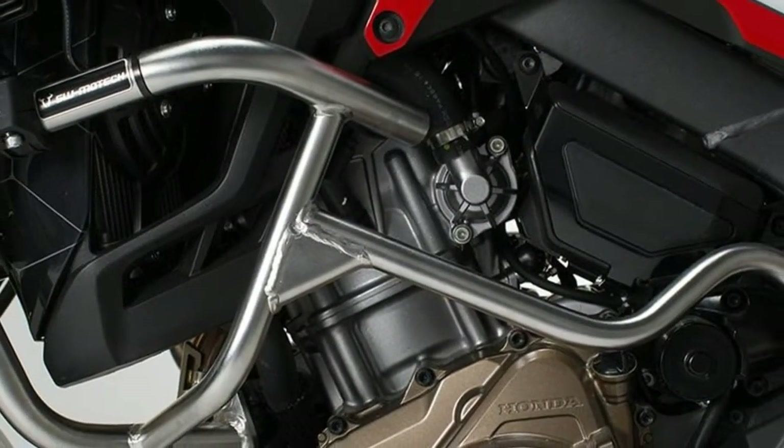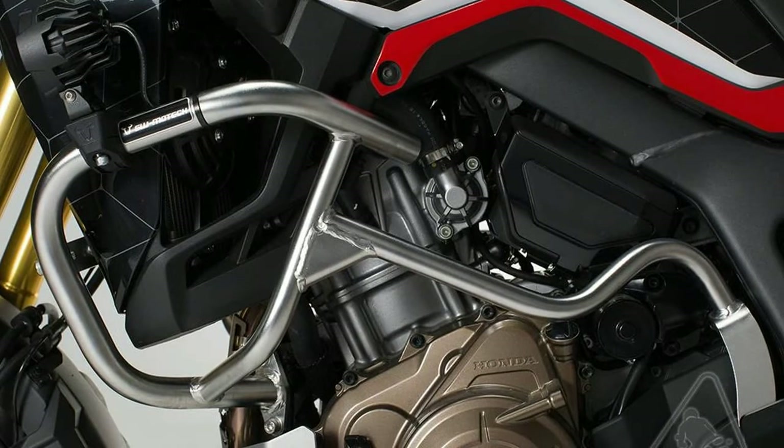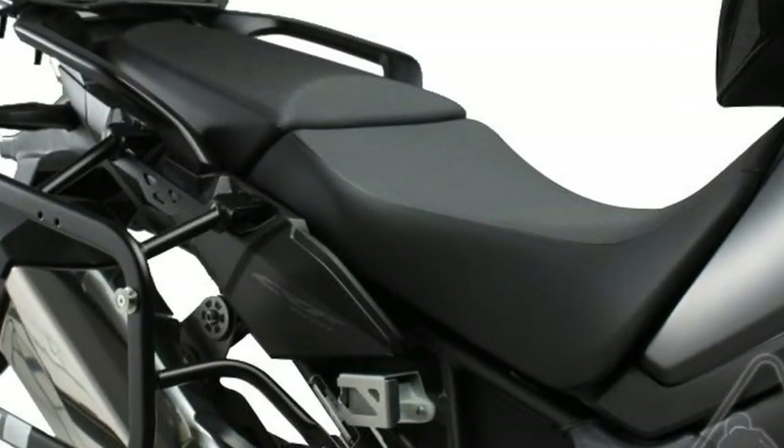Taller, with a flatter seat profile and upright riding position, the Africa Twin Adventure Sports is even more prepared to adventure on untrodden paths than its modern-day all-rounder sibling.